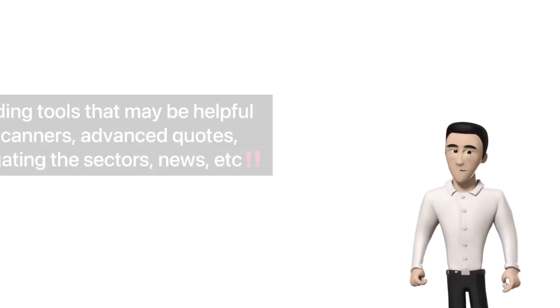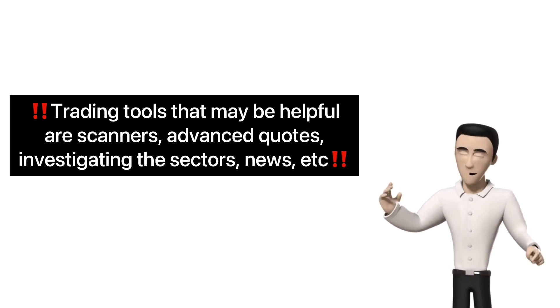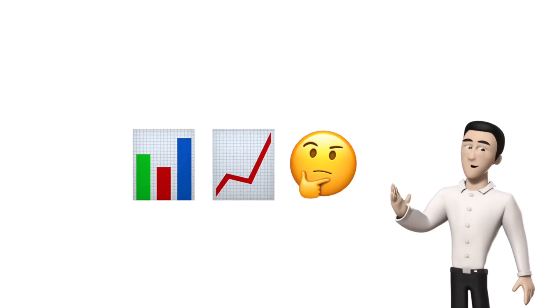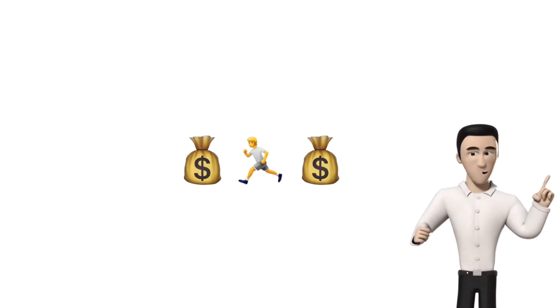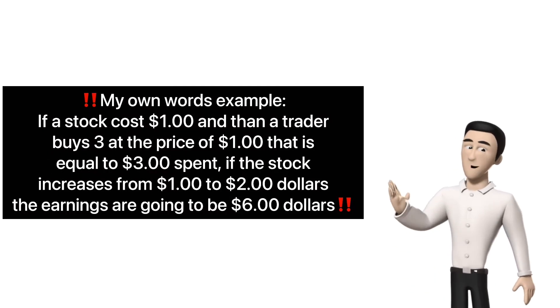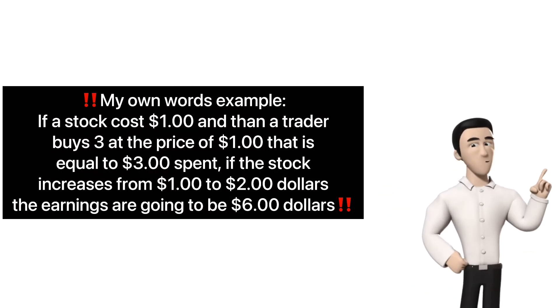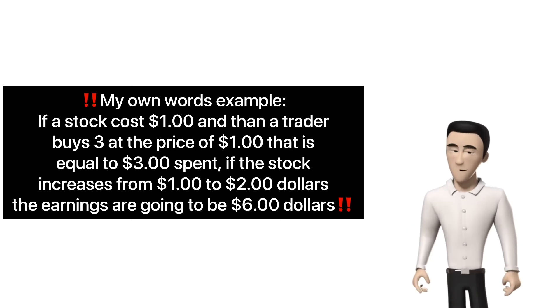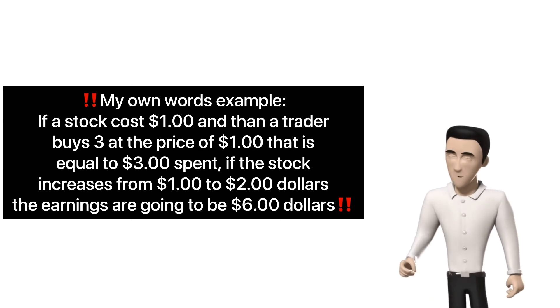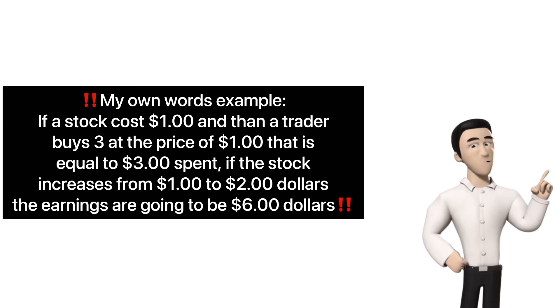Many swing traders assess trades on a risk-reward basis. By analyzing the chart of an asset, they determine where they will enter, where they will place a stop loss, and then anticipate where they can get out with a profit. If they are risking $1 per share on a setup that could reasonably produce a $3 gain, that is a favorable risk-reward ratio. On the other hand, risking $1 to make $1 or only make $0.75 isn't quite as favorable.